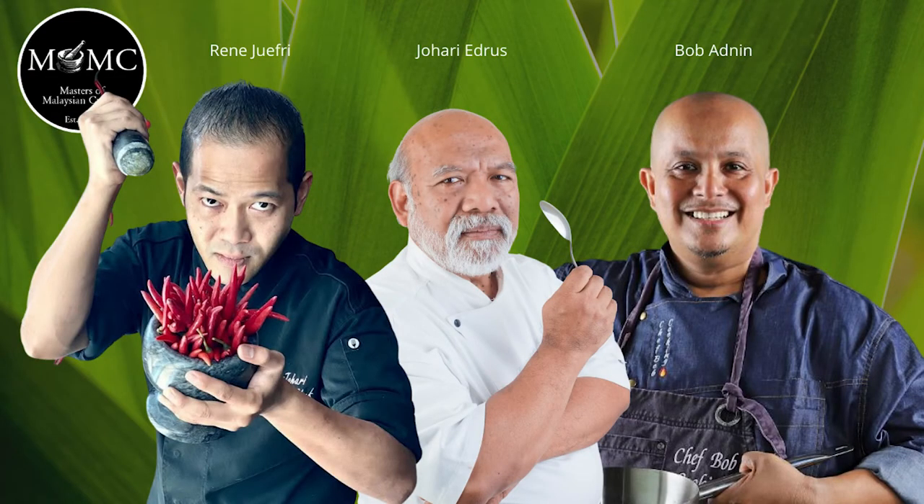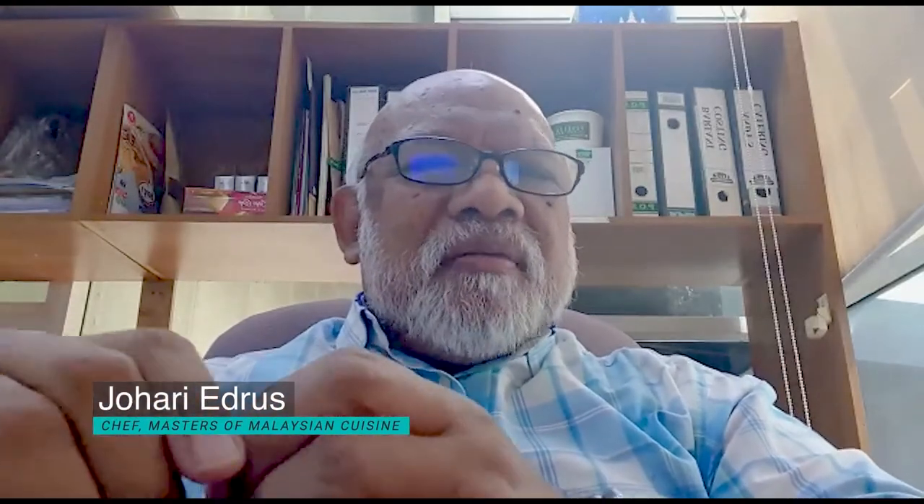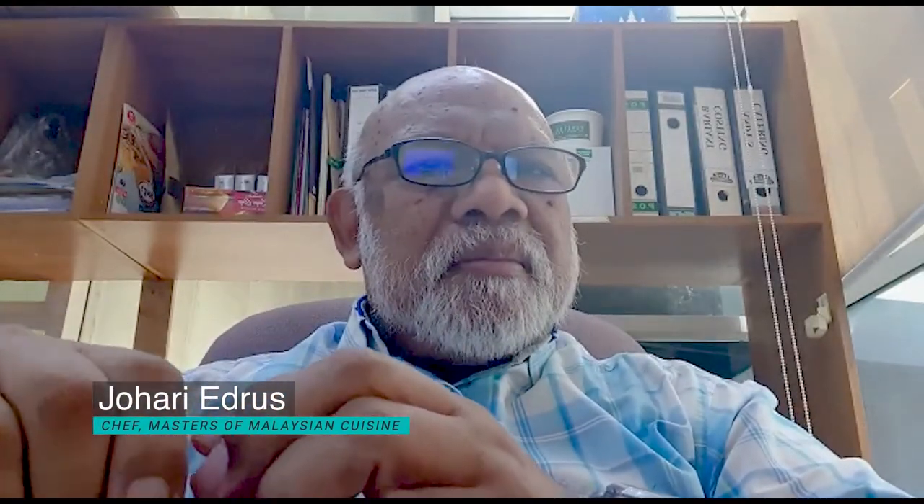Our MOMC chefs Johari Edrus, Rene Jufri and Bob Adnan answer the question: what dishes do you think of when you think of Penang? Penang cuisine reflects the Chinese, Nyonya, Malay, Indian and other ethnic mixes of Malaysia, plus some influences of Thailand because we're just across the border. Penang is especially famous for hawker food served alfresco, strongly featuring noodles, spices and seafood. Of course, Penang is famous for nasi kandar. But if you have a chance to eat one local dish, make it Char Kuei Tiao — it's a truly delicious Penang specialty.